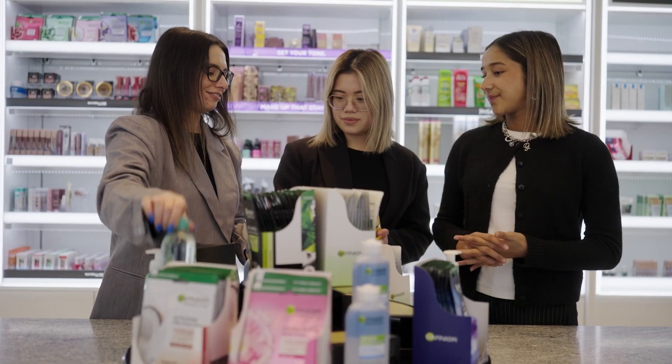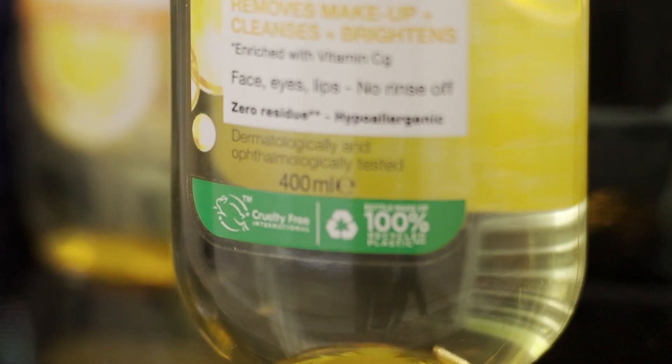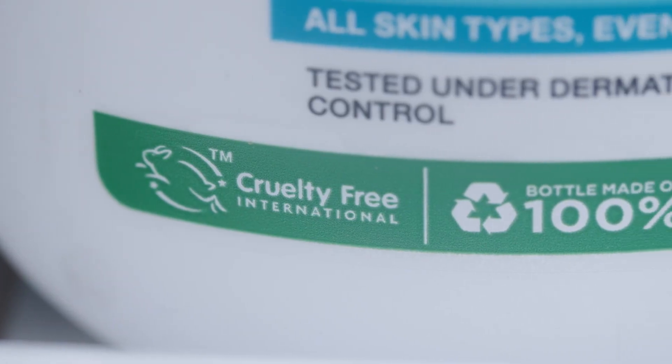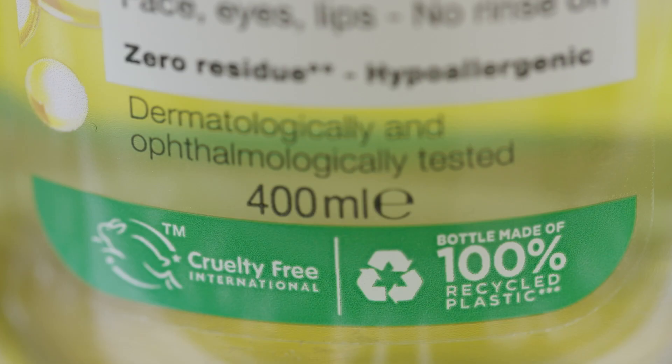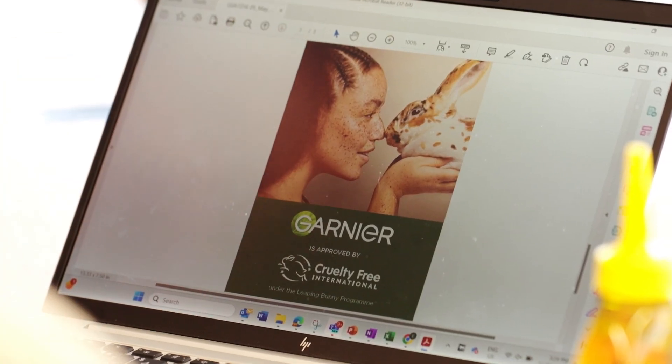We're working towards a goal of being completely virgin plastic free by 2030, and our sheet masks are biodegradable in home compost. Garnier's sustainability drive has also impacted its product development. In 2021 the brand was approved under the Leaping Bunny program run by Cruelty Free International as having no cases of animal testing in its supply chain, and to finally get this was a really big deal for Garnier.